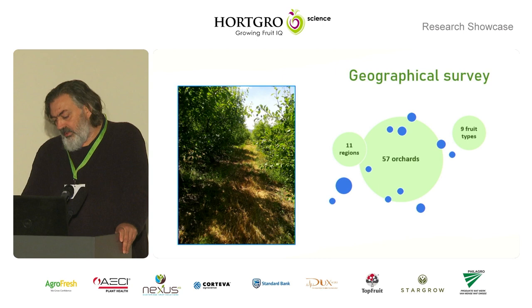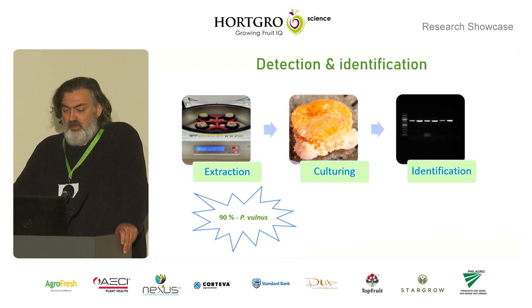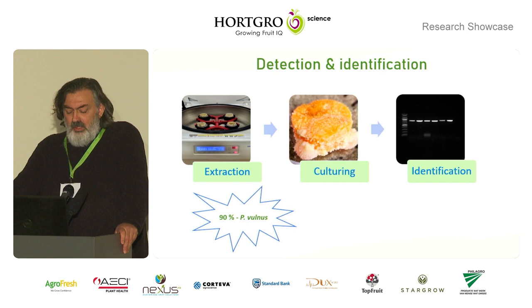Once we've sampled these orchards, we analyze the roots and the soil, firstly by extracting the nematodes from the roots and the soil. The lesion nematodes that we've extracted, we establish cultures using the carrot disc culturing technique, and thereafter we identify the species present in these populations using molecular techniques, namely PCR amplification and sequencing of the PCR products.